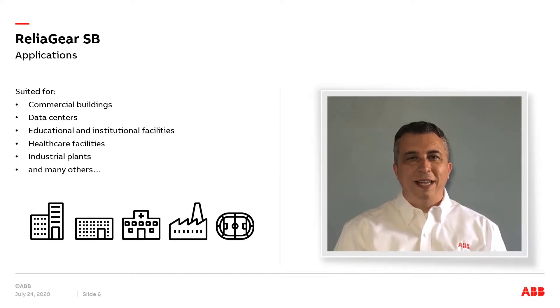It's available starting right now, and ReliGear SB is ready for quotation via ABB's world-class Empower tool. Ask your local ABB distributor or account manager for a quote today.